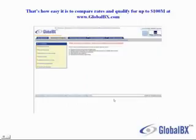That's how easy it is to compare rates and get a significant amount of financing from GlobalVX.com.